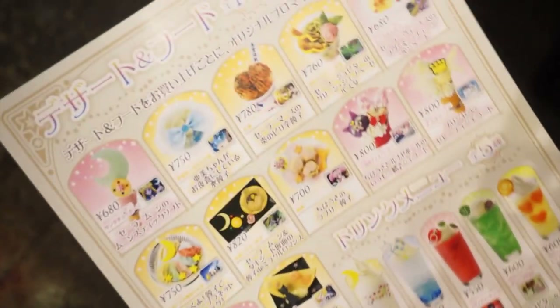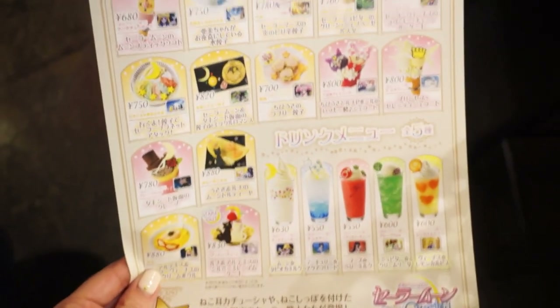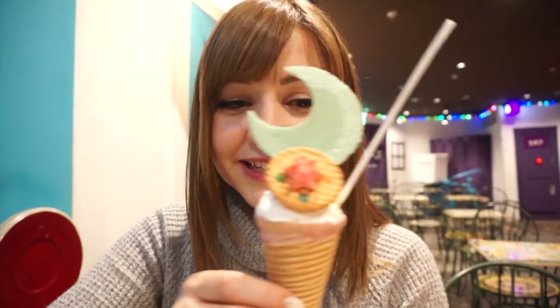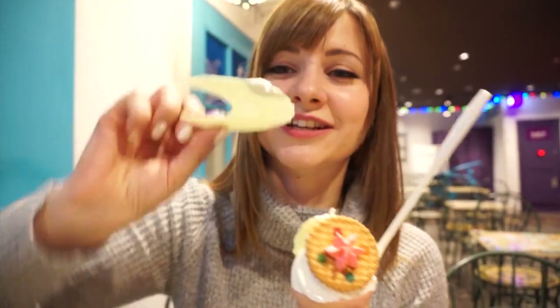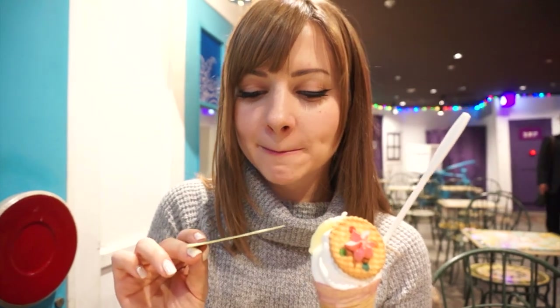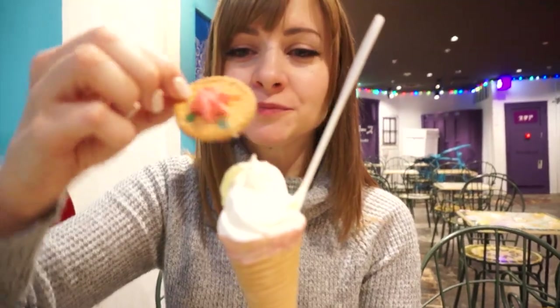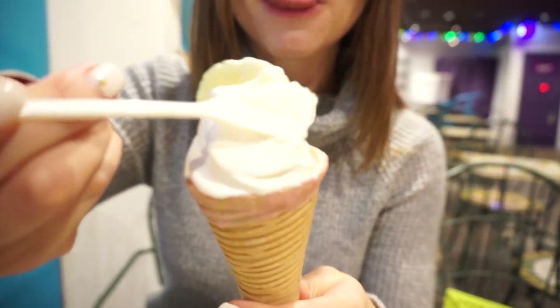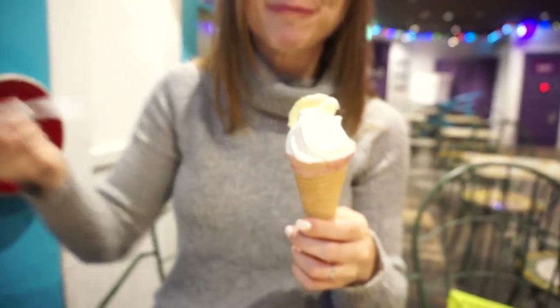Alright guys, what else should I get? Chibi Usa gyoza is pretty cute. Alright, gonna try the ice cream! It's huge! Tastes like an ice cream float — Instagram picture. That's so good! Looks like lots and lots of calories. Mmm, it's so good! Yummy!